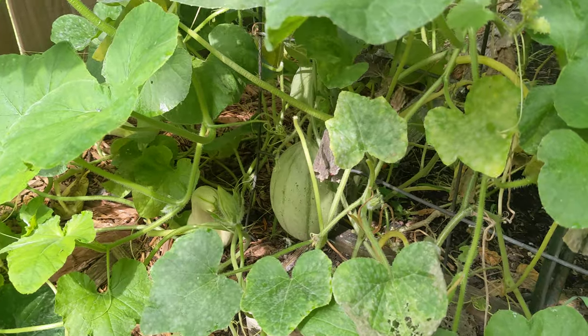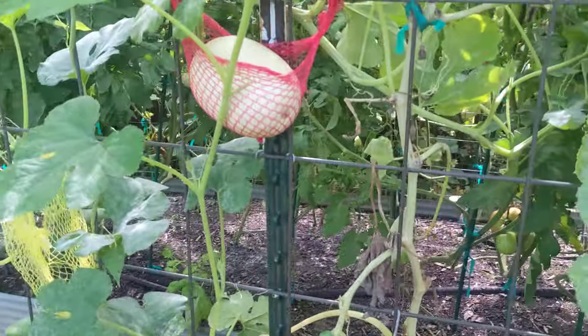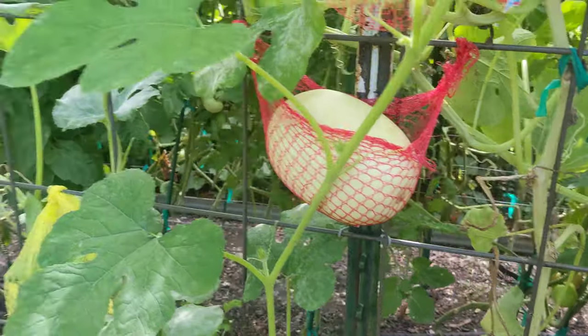There's some butternut squash down there. A big bunch of tomatoes in there. Some beans, some squash. Needs some TLC, and a spaghetti squash.